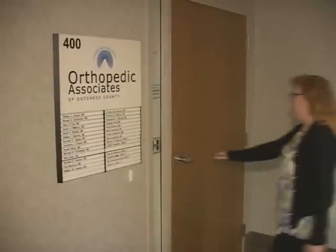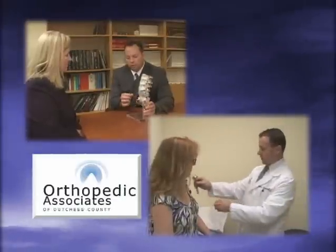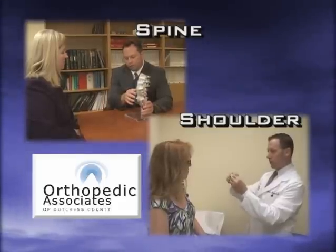Injuries or simply getting older can take a toll on our bodies, making it harder to do simple everyday things or to remain as active as we once were. Orthopedic Associates of Dutchess County understands that every patient is unique, as well as their treatment. We'll explore specialized orthopedic surgery along with advanced techniques for the spine and shoulder that are helping their patients regain the highest levels of function.